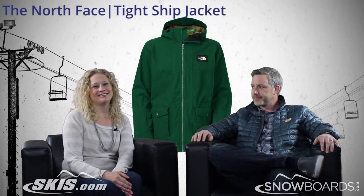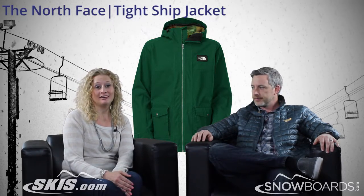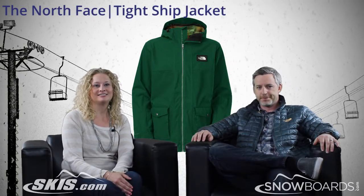So that's the Tight Ship jacket from The North Face. Alex, thanks for coming by, and this is Slopestyle.